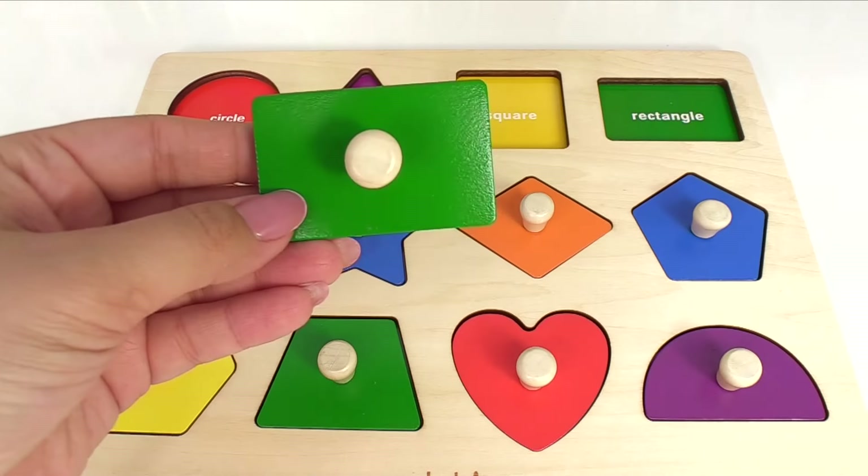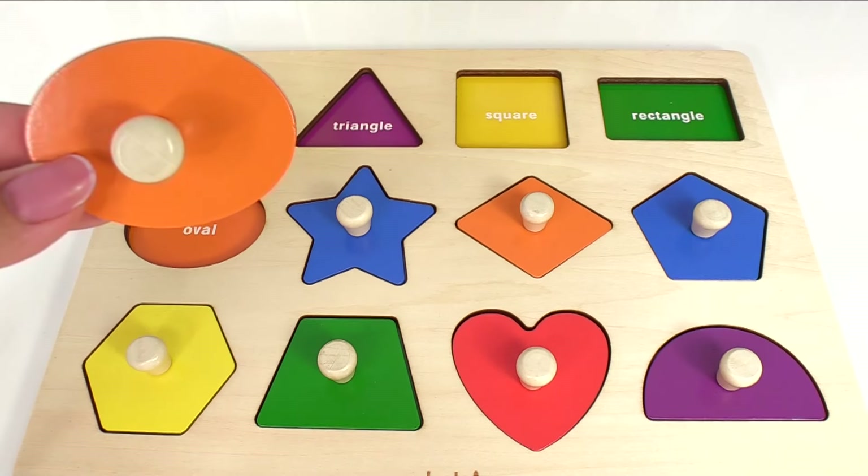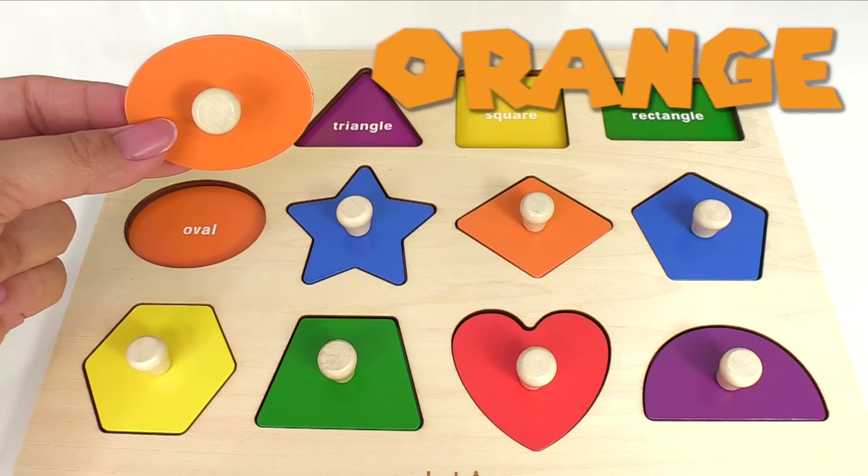Here's a rectangle. It's green. Next, we have an oval. This oval is orange.